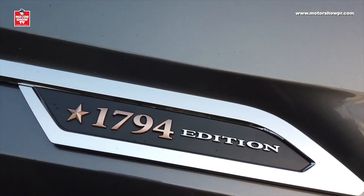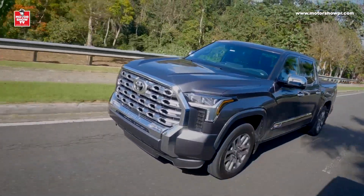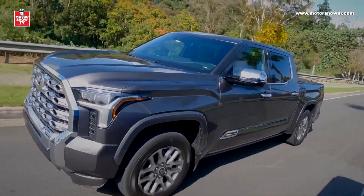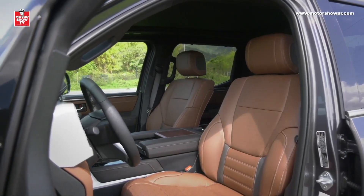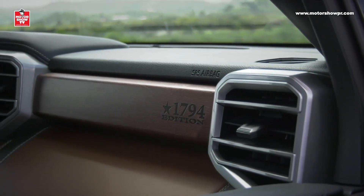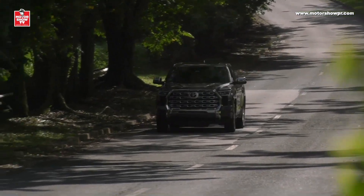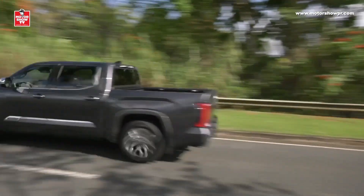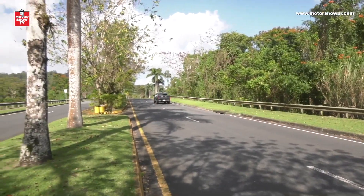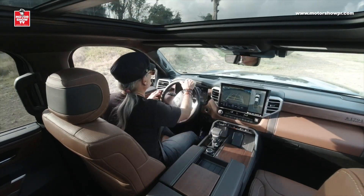Toyota de Puerto Rico me facilitó una Platinum 1794 Edition que, como ustedes saben, es el modelo tope de línea — una tremenda máquina de lujo con asientos en piel y hasta madera genuina en partes de la cabina. Justo en eso vemos la gran evolución de las pick-ups: antes eran estrictamente para trabajar, y hoy en día son tremendos medios de transporte familiar con muchos lujos, tecnología y seguridad.